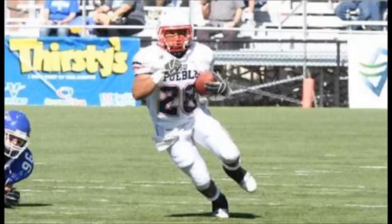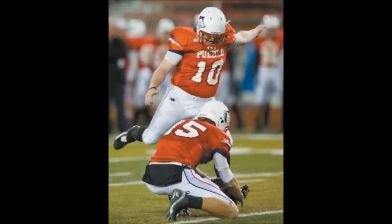First and goal from the northwest Oklahoma one-yard line, they give it to Jesse Lewis, he's into the end zone for a touchdown, and the Thunderwolves lead it 23-0.